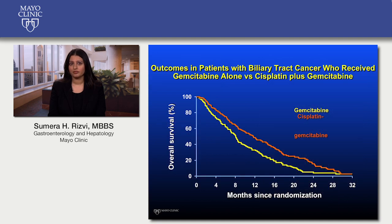Systemic chemotherapy is the standard of care in patients with cholangiocarcinoma of any type with advanced disease for which curative therapies are not an option. This graph shows the probability of survival after a certain number of months of treatment with either gemcitabine alone or the combination of gemcitabine and cisplatin.